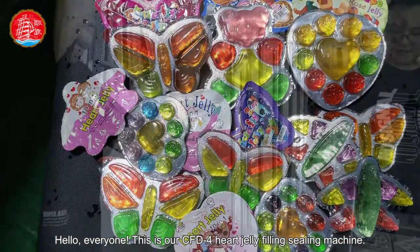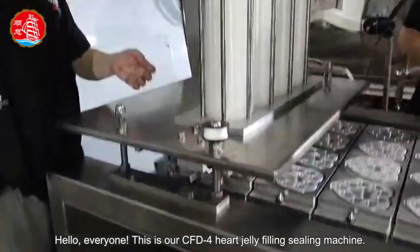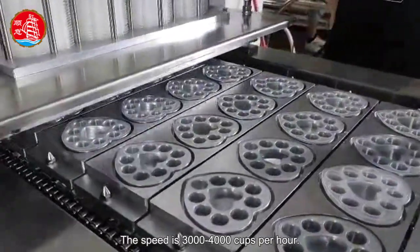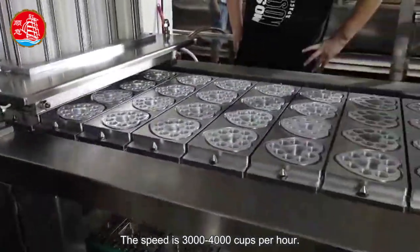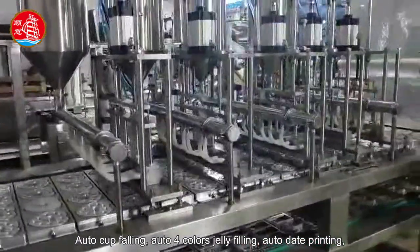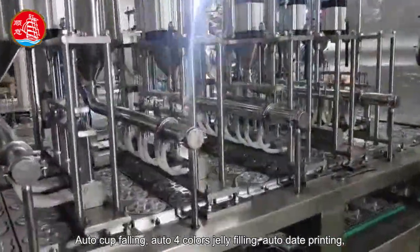Hello everyone, this is our CFD4 heart jelly filling sealing machine. The speed is 3,000 to 4,000 cups per hour. Features include auto cup falling, auto four-color jelly filling, and auto date printing.